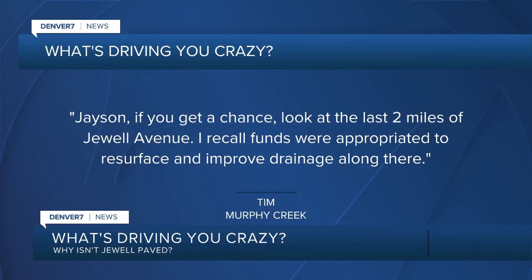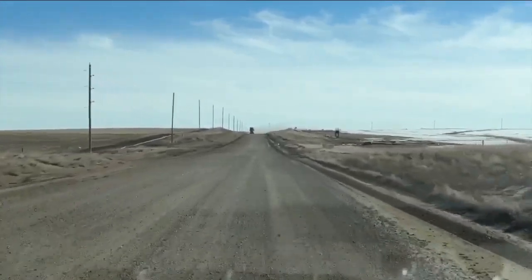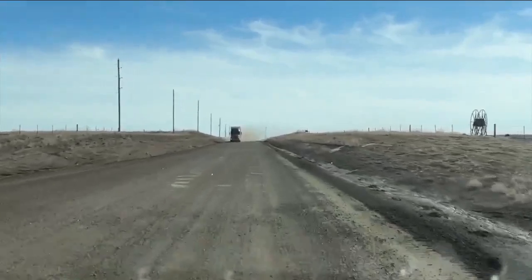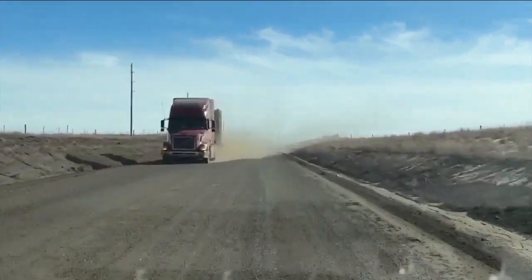I took that dirt section of Jewel Avenue east of Pohotten Road to the dead end of Watkins Road. There isn't much out there — just a couple of homes, some tumbleweeds, and an occasional semi kicking up dirt, as you'll see here in just a second. The ride for me wasn't bad. I never encountered any of the washboarding or ripples that make the road really bumpy.